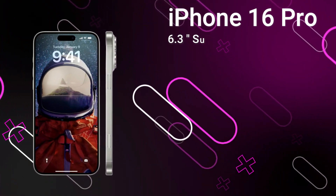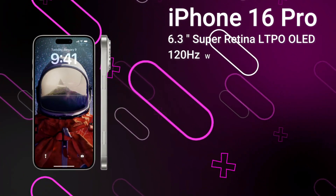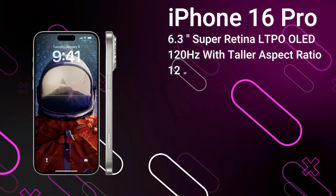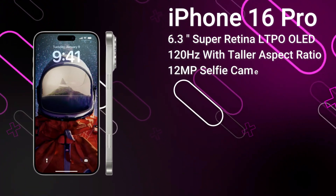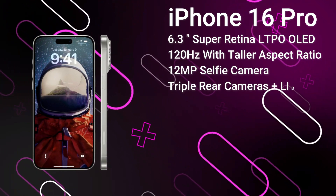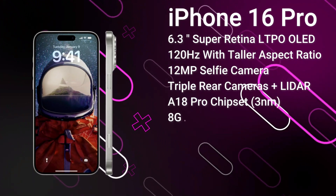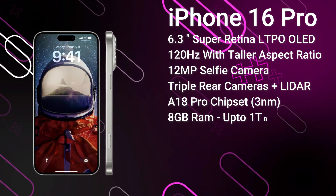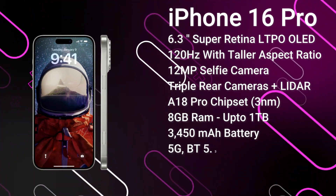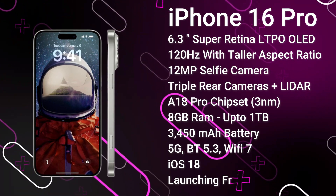Next, the iPhone 16 Pro features a 6.3-inch 120Hz LTPO OLED display, a taller aspect ratio than its predecessor, and is protected by Ceramic Shield 3. The Dynamic Island covers the 12MP selfie camera and Face ID sensors. On the rear, there's a 48MP primary camera, a 48MP ultrawide, and a 12MP tetraprism camera with 5x optical zoom. It's powered by the A18 Pro chipset with 8GB of RAM and up to 1TB of storage, a 3577mAh battery — fast charging improvements are expected but unconfirmed — plus advanced 5G, Bluetooth 5.3, and Wi-Fi 7. It ships with iOS 18 and is expected to launch from around $1,100 in September 2024.